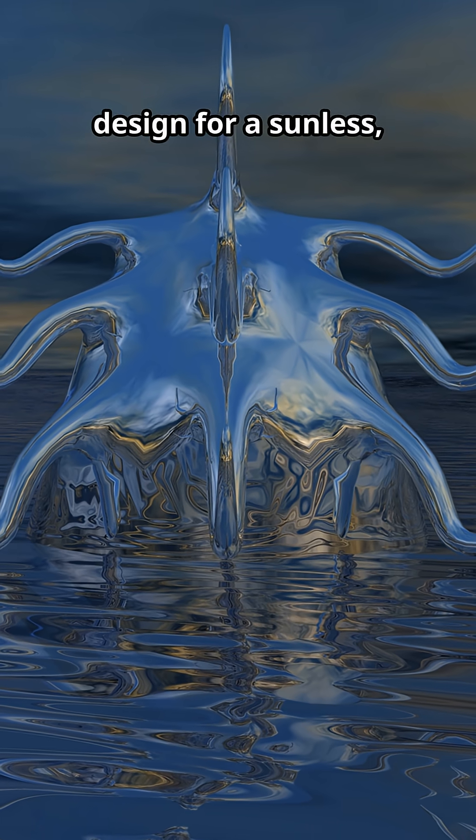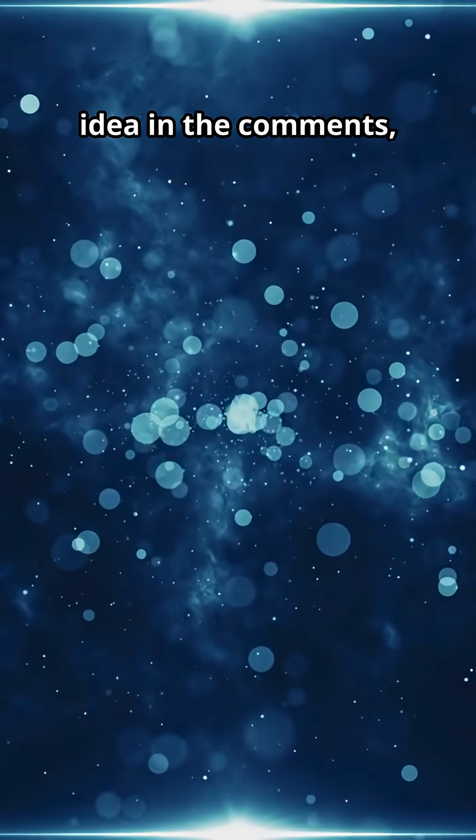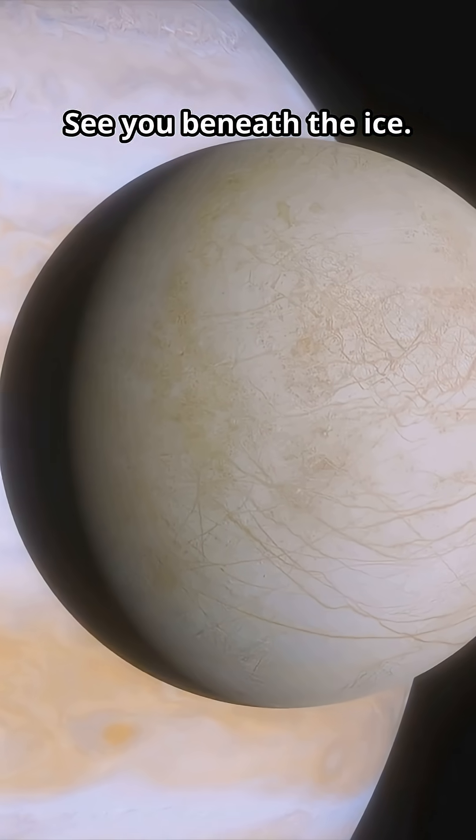What creature would you design for a sunless, salty world? Drop your Europa creature idea in the comments and subscribe for more deep ocean wonders. See you beneath the ice.